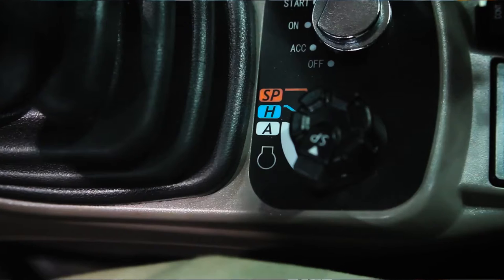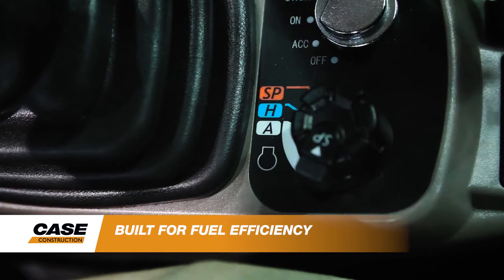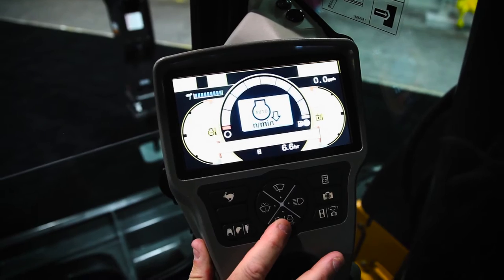There are three operating modes inside the cab, which helps the operator take and fine tune the machine to his liking, and the auto idle and auto engine shutdown function helps lower fuel use.